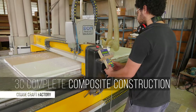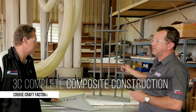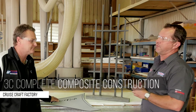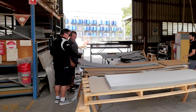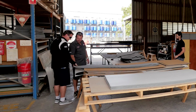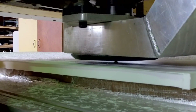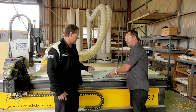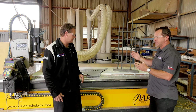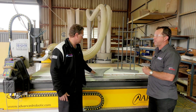In 2016 they introduced 3C — complete composite construction. They've taken all the timber out of Cruisecraft products, whether it's the substrate, the transom, the upholstery — all the bits and pieces have gone. They use a three-axis CNC router to machine all of their plastics, even down to where they install and machine their own sea deck flooring for each model. It's the way of the future for them and where the product is heading.